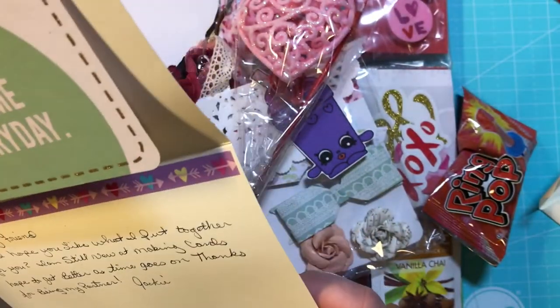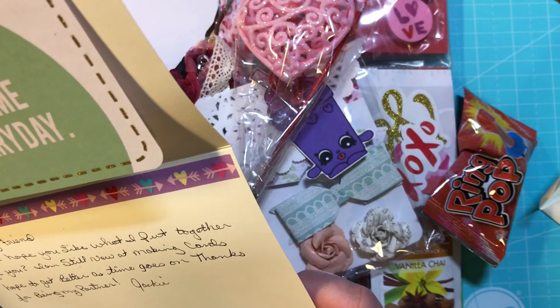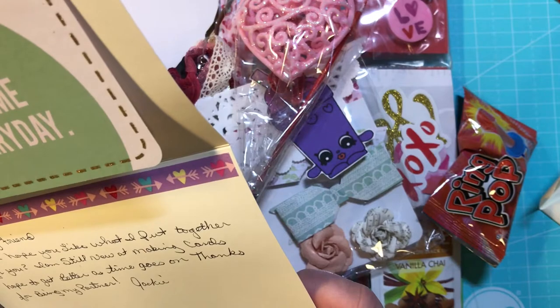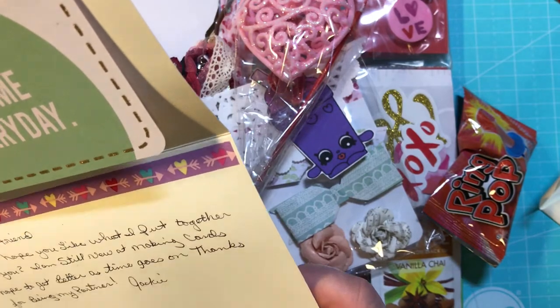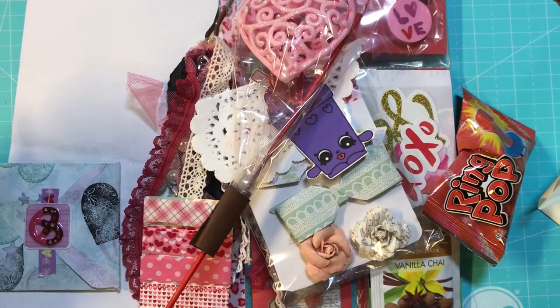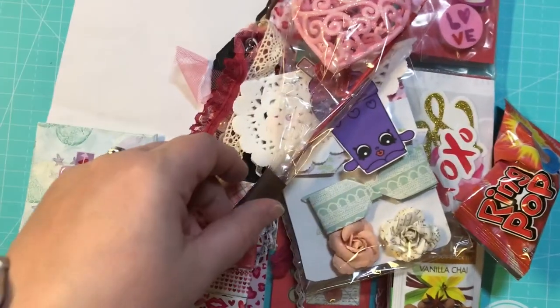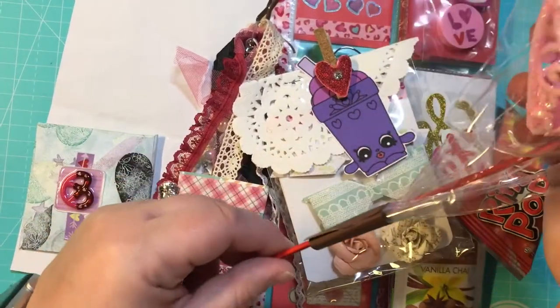She says, 'Hi my friend, I hope you like what I put together for you. I'm still new at making cards, hope I get better as time goes on. Thanks for being my partner, Jackie.' We were partners from Tina's Valentine's swap at Happy Mail. Let's see what she got me!